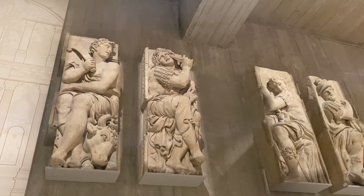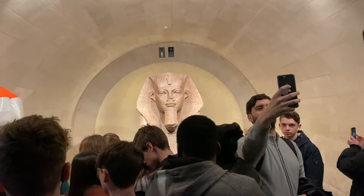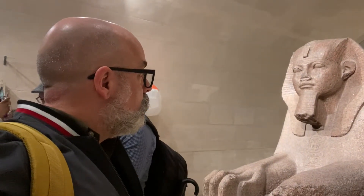The museum has many spectacular treasures including the great sphinx of Tanis, a sculpture that may date as far back as the great pyramid.